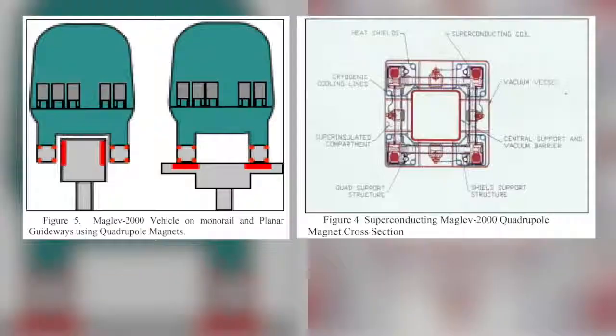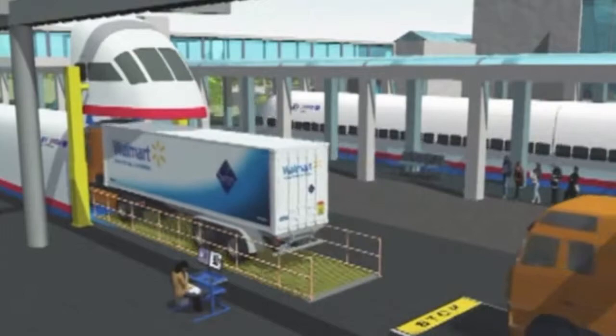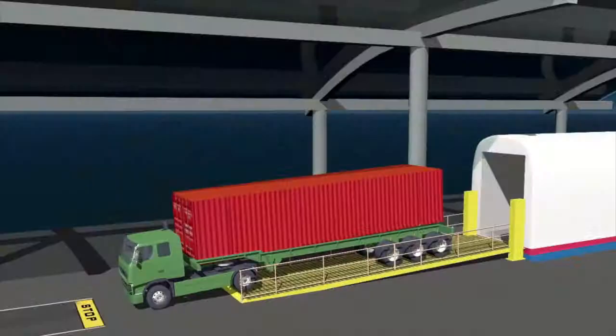If you use superconducting magnets like in our design, you'll be able to put two 50-ton trucks on one car in an aerodynamic envelope and move it at 300 miles an hour. To give you an idea: moving freight coast to coast on a tractor-trailer involves something like $3,500 in fuel and tolls. We can put two trucks on a maglev train and move them with $1,100 worth of electricity for the same coast-to-coast run.